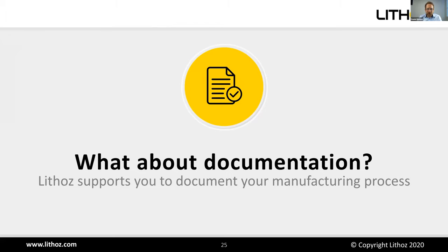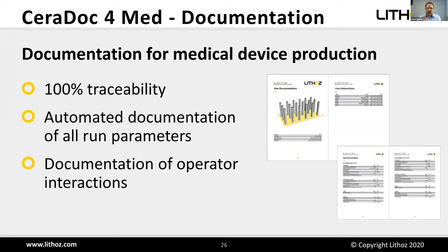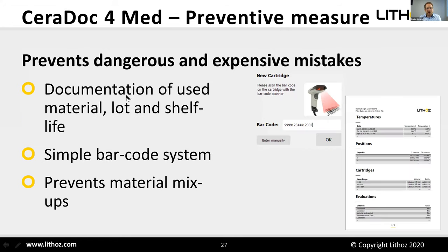Documentation is an important topic since we are producing medical devices. We offer documentation for traceability of the whole production process, automatically recording all run parameters, all operator interactions during the print run — such as opening the door, adding material, or changing cartridges — as well as what material was used, the lot number, and shelf life via a simple barcode system. This also prevents dangerous and expensive material mix-ups.